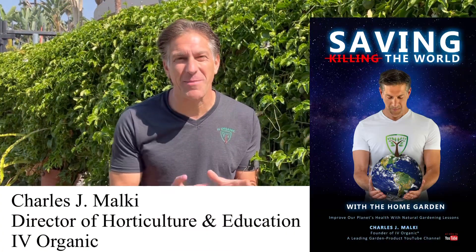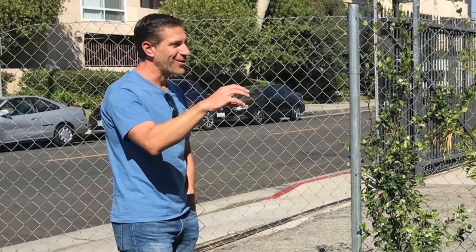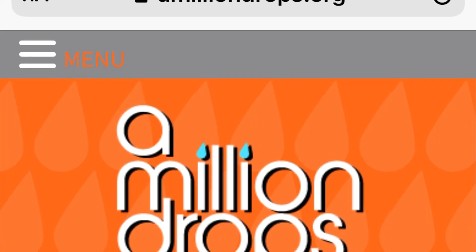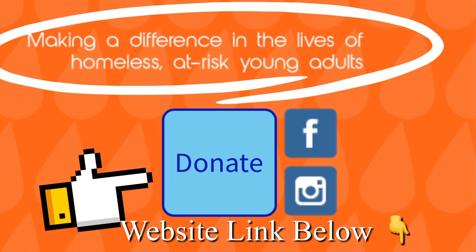So here we are at A Million Drops in Hollywood, California, and I'm going to share with you the before and after of what a passion fruit cutting such as this can become in just two short years. I was here as an instructor teaching the participants of A Million Drops, which is a homeless shelter, and I'm going to have the founder as well as one of the participants, Scotty, share a little bit more about what A Million Drops is about in just a minute.